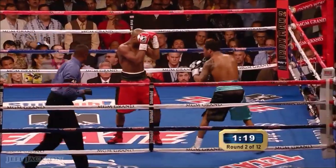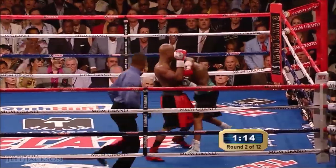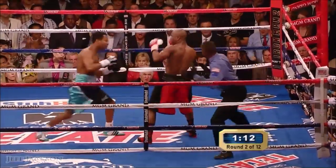He made a statement. Mayweather's reacting — that punch hurt him. Oh, he almost went down. He caught him, almost went down for the first time.